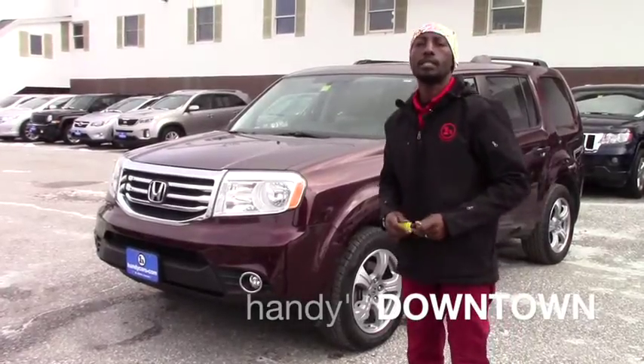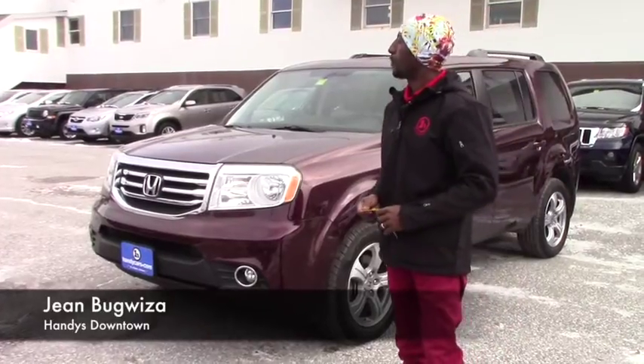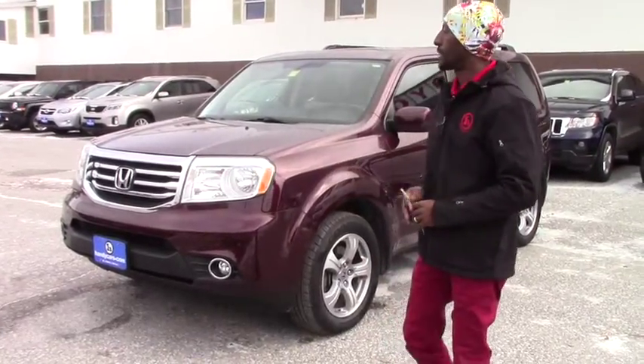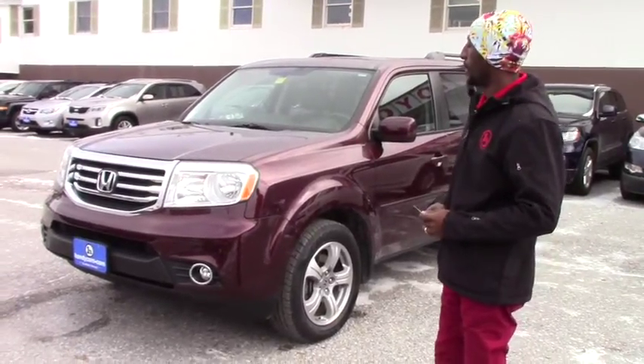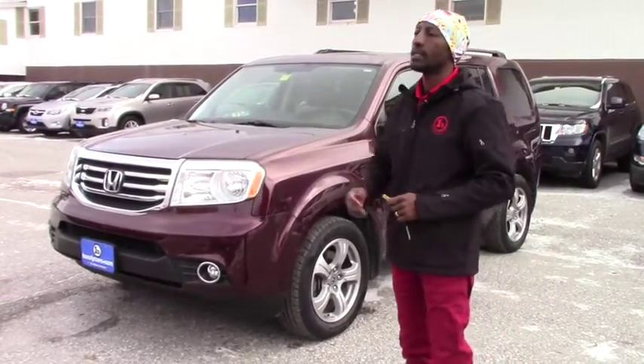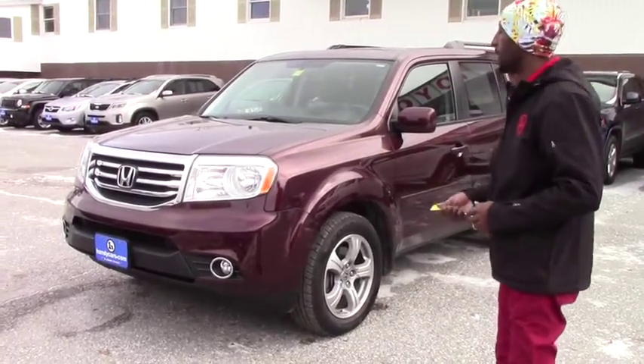Good morning Robert. My name is Jamari. I'm here at Honda Town, and thank you for asking for some information about this vehicle. Last time we met, you took a drive in the Honda Pilot — that was 2013. I found this one right here, a 2014, with low road mileage and in great condition.